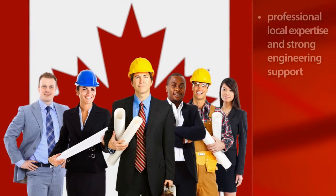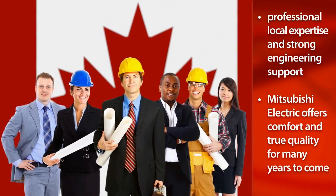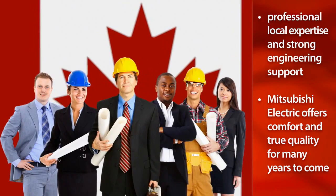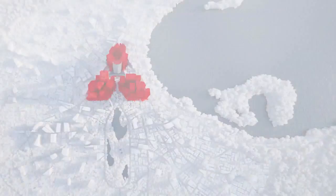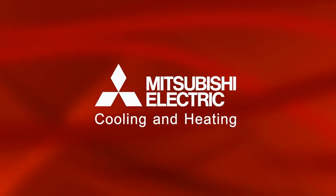Our team of professional distributors, as well as our strong Canadian engineering support group, ensure that you'll enjoy the comfort and true quality that only Mitsubishi Electric can offer for many years to come. For more information, visit CityMulti.ca.